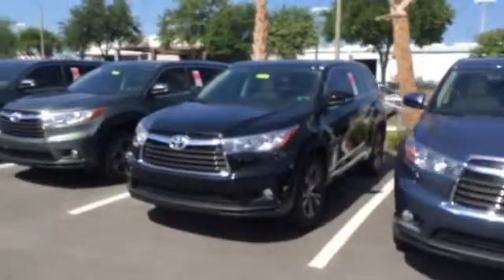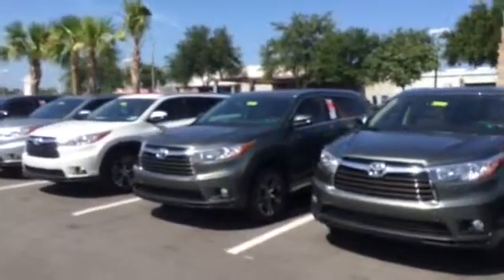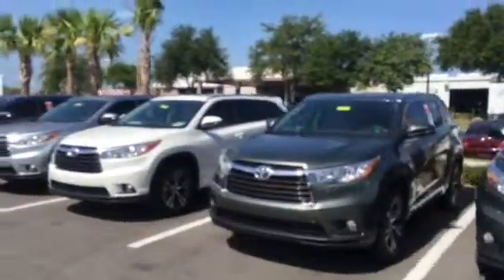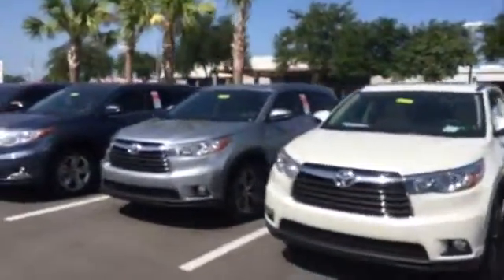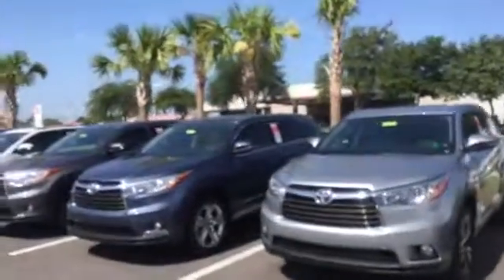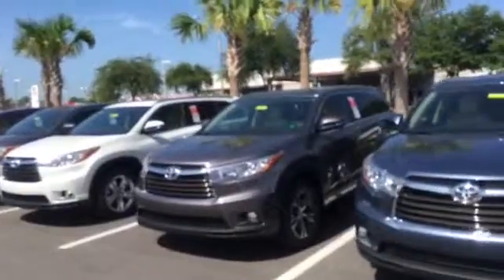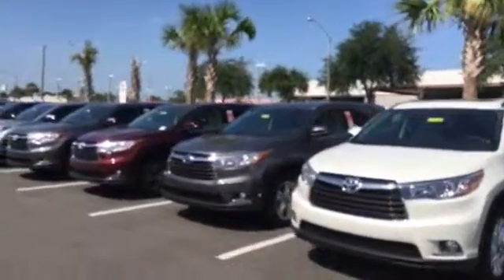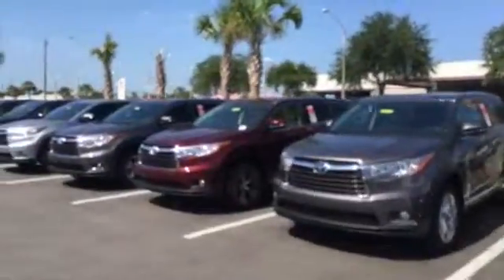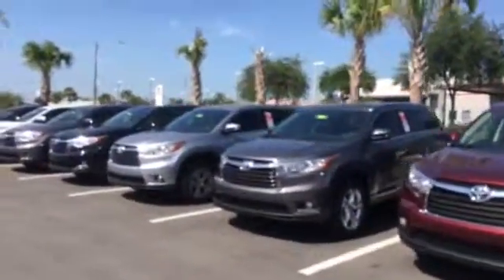You can see we have pretty much every trim level available — all-wheel drive, front-wheel drive, whatever color you prefer: Limited Platinum, Limited, XLE, LE Plus, LE, or even several four-cylinder entry levels as well. I look forward to speaking with you. If you have any questions, please give me a call at 904-534-1045. Thank you, I look forward to speaking with you.